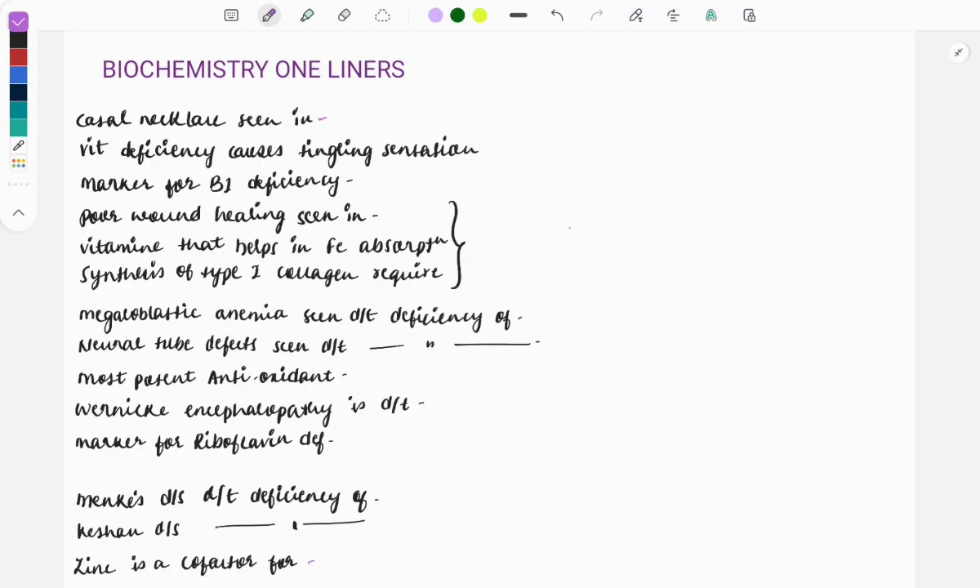Hi everyone, welcome to Gromand guys. This is a video on biochemistry one-liners which are asked in the FMGE. In biochemistry, you must memorize a lot of things like the enzymes, their names, the reactions they catalyze, their cofactors, the pathways, the cycles, and the chemicals involved in the pathways. So let's make it a little easy and discuss certain questions which are repeatedly asked, along with important topics from which questions have been asked repeatedly.